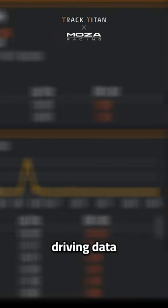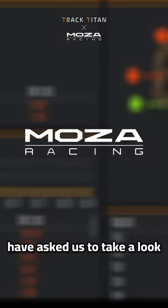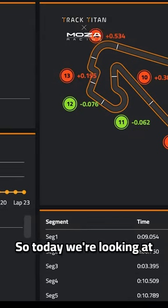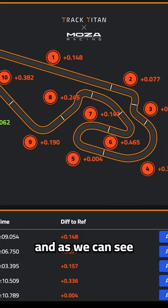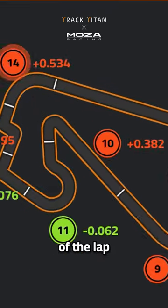Let's break down some driving data. Our friends at Moser have asked us to take a look at this session data. Today we're looking at Barcelona on ACC driving the McLaren 650S, and as we can see, there is time to be gained in most areas of the lap.